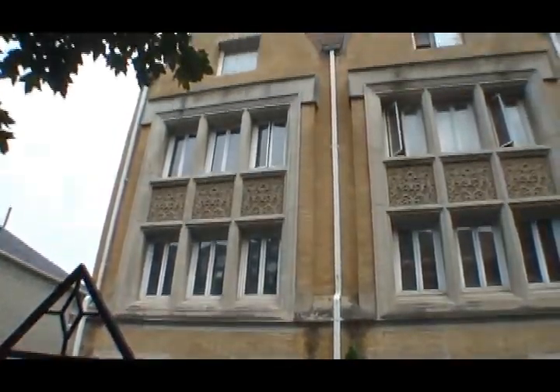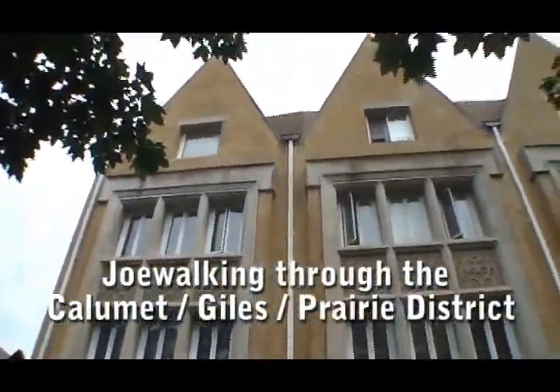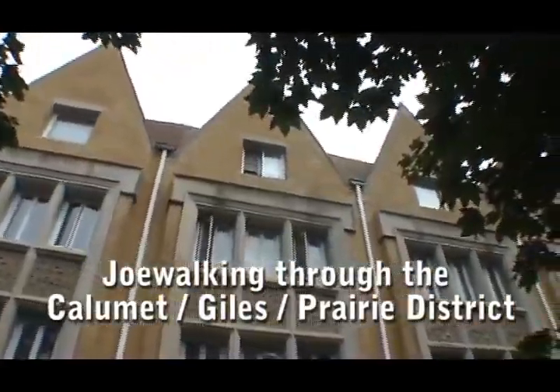Hello, everybody. This is Joe Askins. I'm here with Mark Boyer. We're from YoChicago.com and NewHomeNotebook.com.